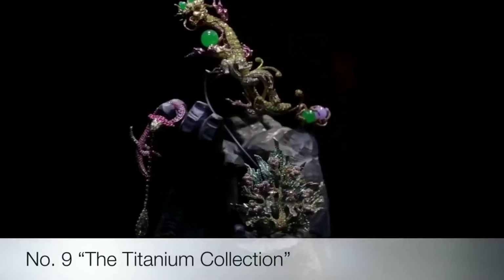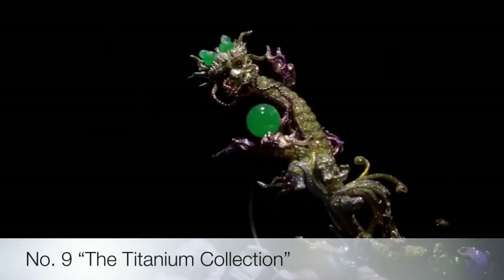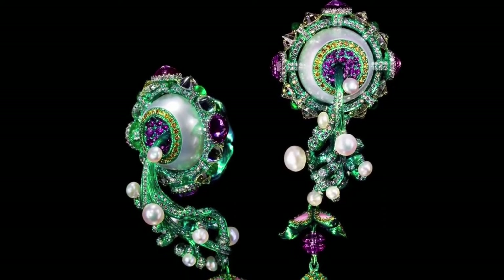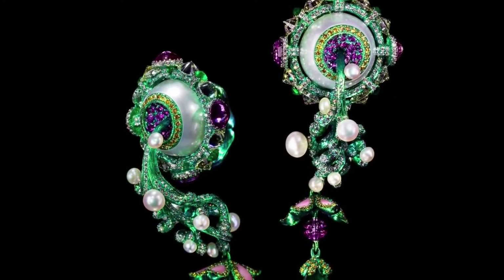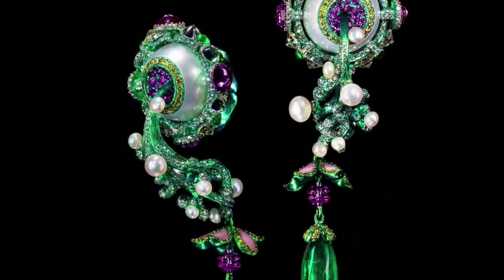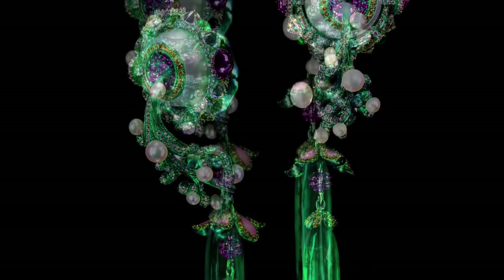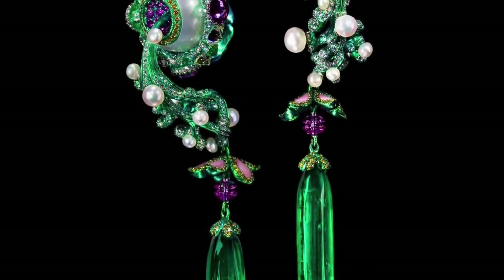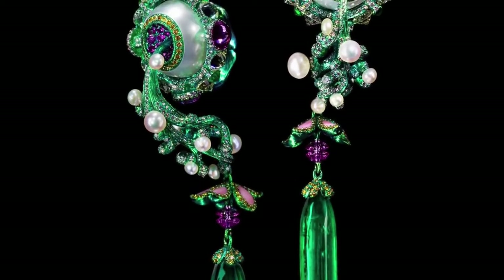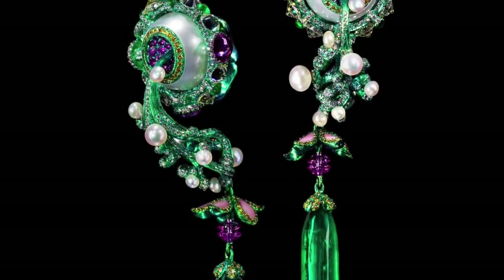Next on the list is the titanium and diamond collection. Birth and Blossom emerald earrings feature two 30.88 carat emerald drops, 30 carats of pearls, embellished with yellow diamonds, pink sapphires and conch shells on a titanium structure. Such amazing and brilliant earrings that bring life to their wearer.